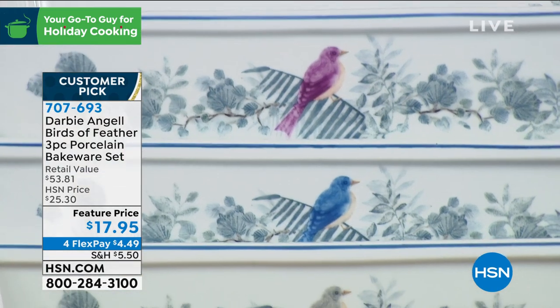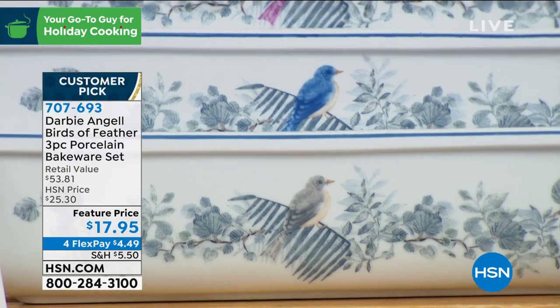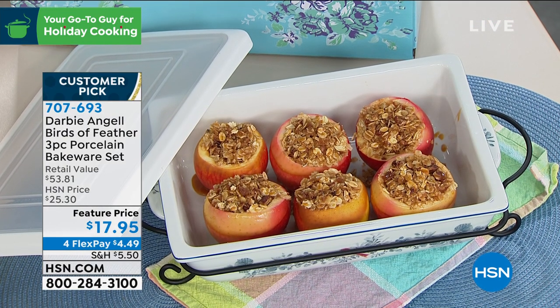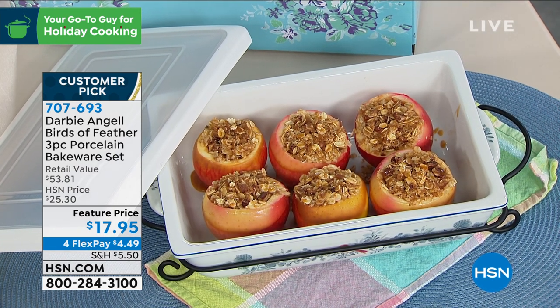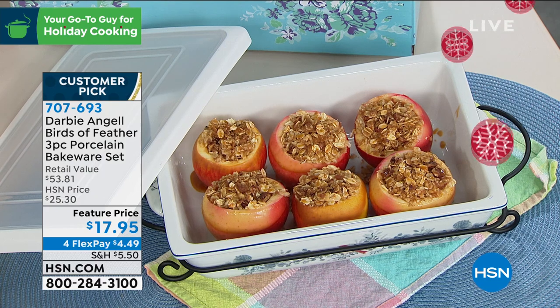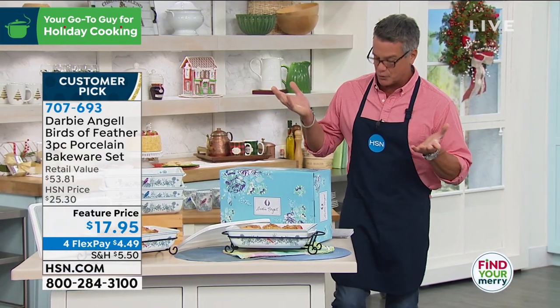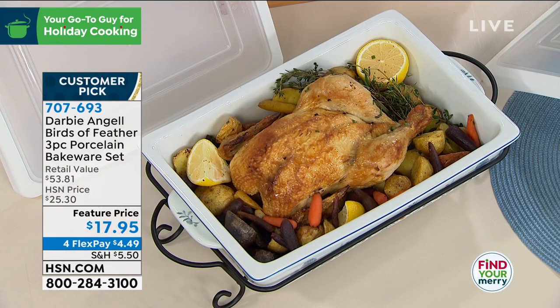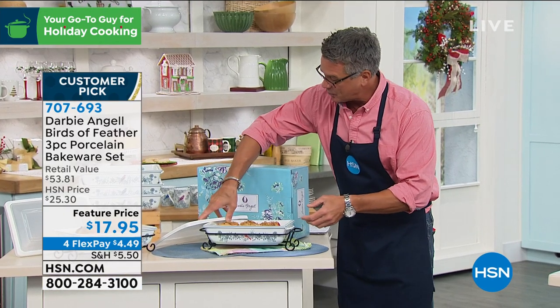Today we're talking about this three-piece porcelain bakeware set — it's absolutely gorgeous. Whether you need to bake a lasagna, a cake, or anything else you need to pop in the oven, this is it. These are all original designs created by Darby Angel, beautifully and artistically done. Every review on this product is a perfect five-star review. They are ideal for serving and display — high-fired, gorgeous enameled porcelain.